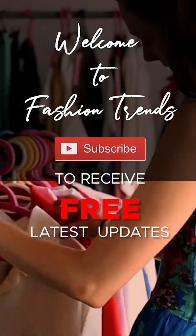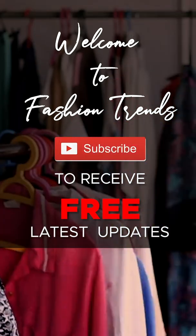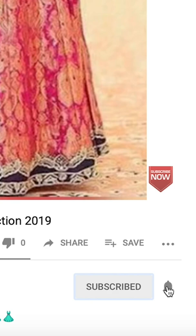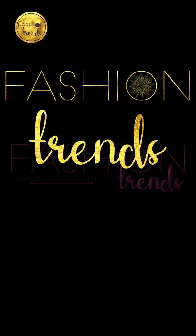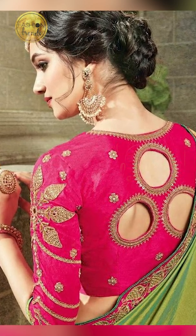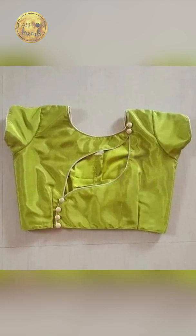Welcome to Fashion Trends. Subscribe and hit the bell to receive more videos from this channel. Hello everyone, welcome back to Fashion Trends. In today's video, we'll cover how to style your back neck blouse, so let's get into this video.